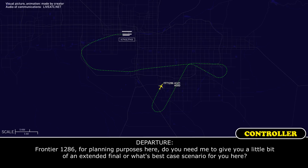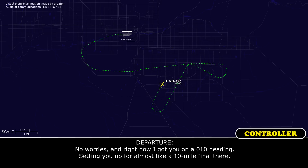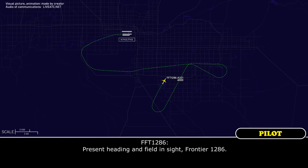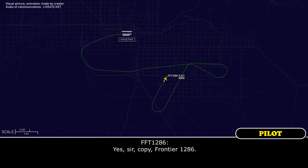Frontier 1286, for planning purposes, do you need me to give you an extended final, or what's the best case scenario? Right now I've got you on the 010 heading, setting you up for almost a 10-mile final. That'll be perfect, thank you. Frontier 1286, stay on your present heading. Sky Harbor Airport is going to be at your 9 o'clock and 12 miles. Advise when you get the airport in sight. Field in sight, Frontier 1286. Expect to turn final here in about 6 miles.